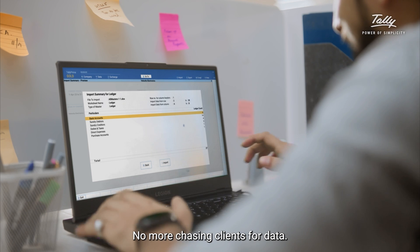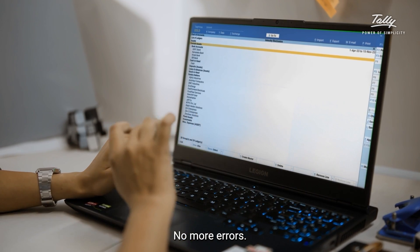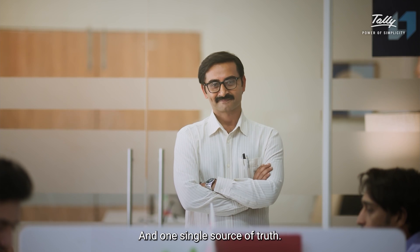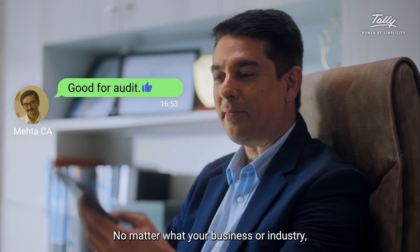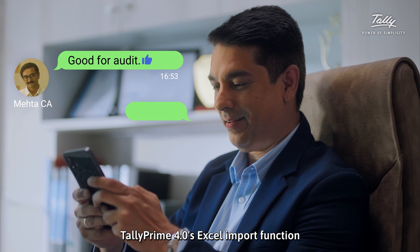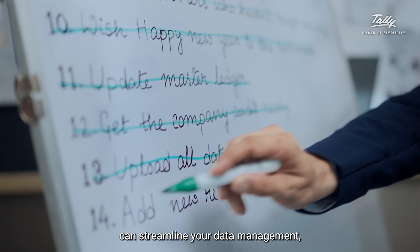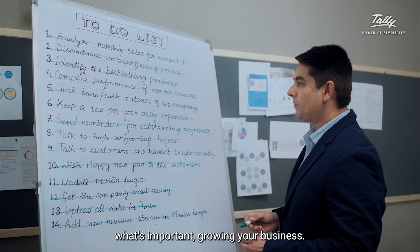No more chasing clients for data. No more manual entry. No more errors. Just accurate and up-to-date data and one single source of truth. No matter what your business or industry, TallyPrime 4.0's Excel import function can streamline your data management, and you can start focusing on what's important — growing your business.